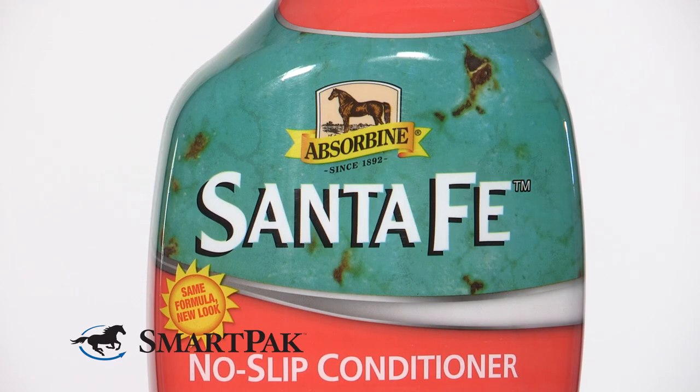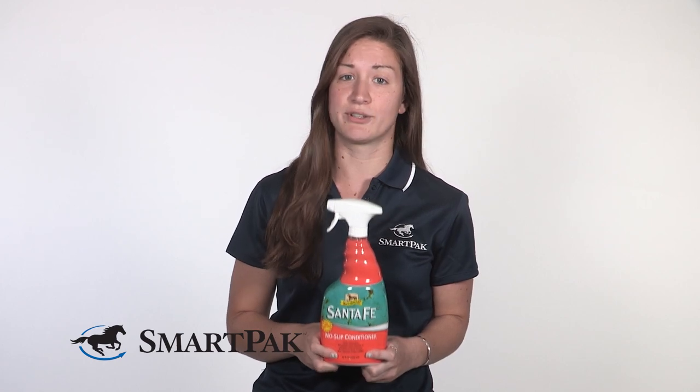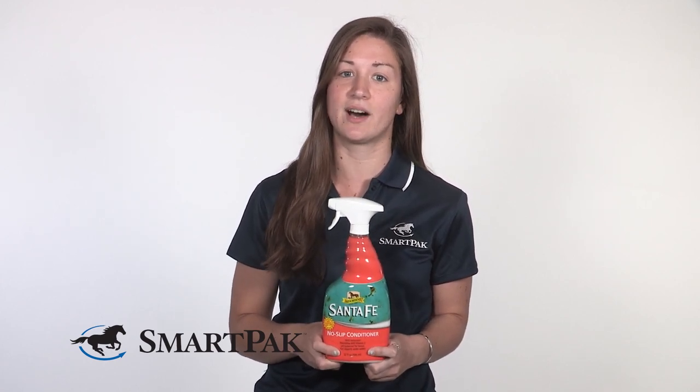I also love how soft and shiny this makes him. I've gotten so many compliments on his coat since I've started using this. It makes grooming nice and easy because it also repels dust, and I also spray a little bit in his mane and tail to help detangle and also shine it.